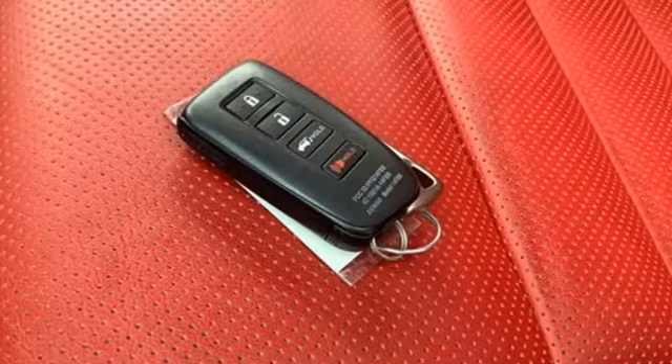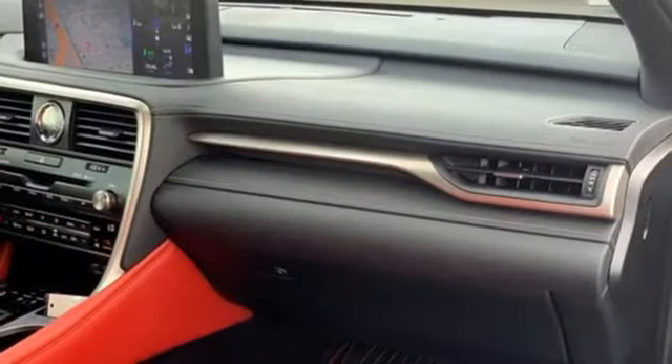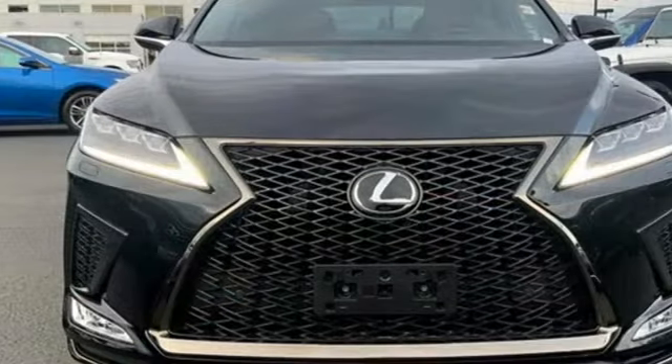Streaming audio, memory exterior door mirror settings, dual zone climate control, auto tilt away steering column and LED low and high beam headlights.